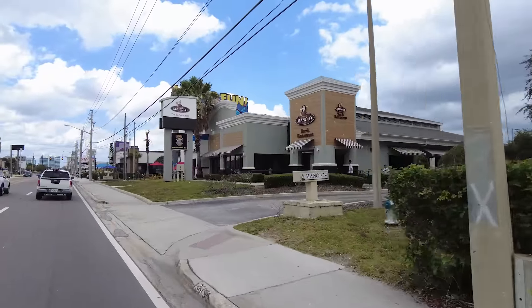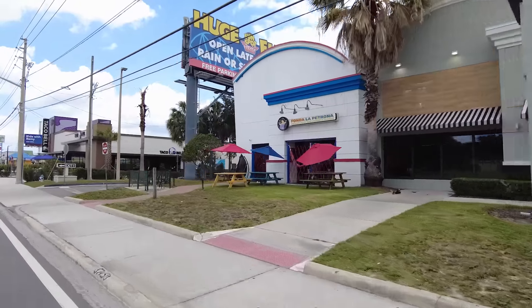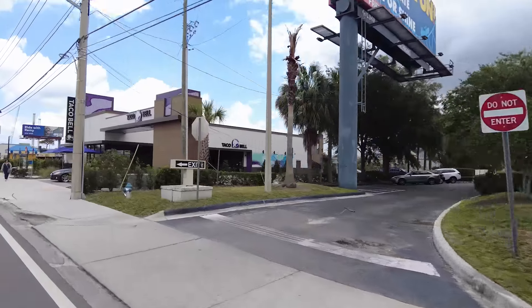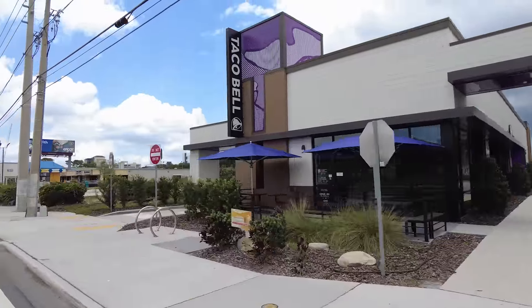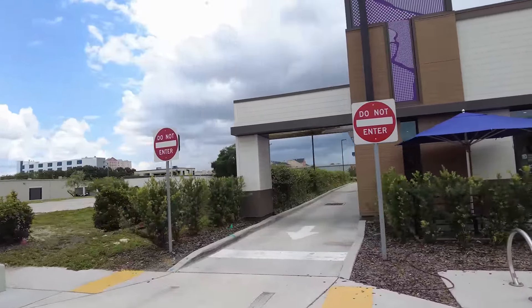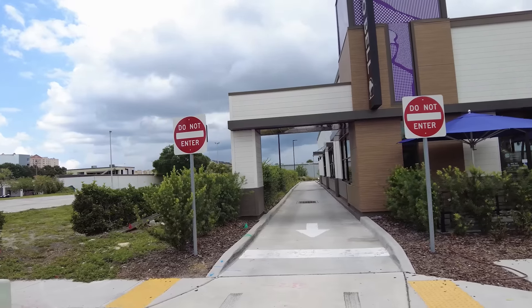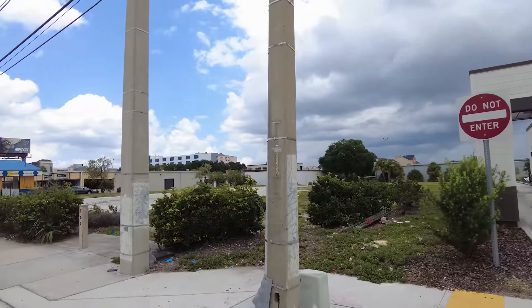But mostly motels. Here's the Taco Bell I was mentioning - looks like it was renovated recently - and an empty parking lot next to it.